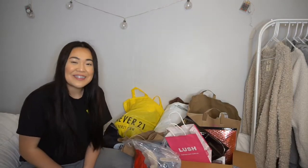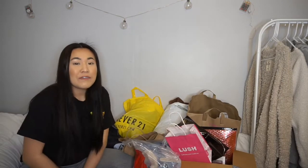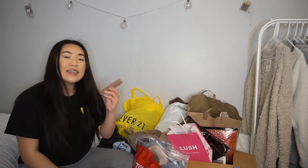Hey guys, welcome back to my channel! Today's video is going to be on a huge haul, and if you guys want to see what I got, just keep on watching.